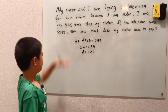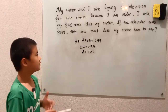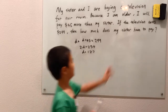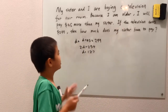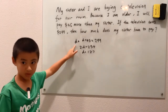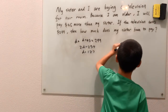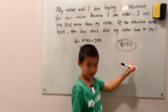Now whenever you get to the end like this, because it kind of took a while to figure out, we'll just go back to the question and make sure that D is what we want. If the television costs $299, then how much does my sister have to pay? Well, D is the number of dollars my sister has to pay, so our answer is indeed 127 bucks.